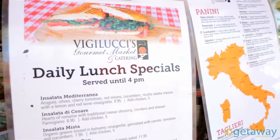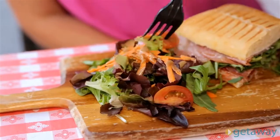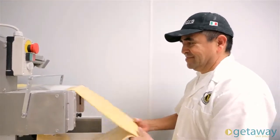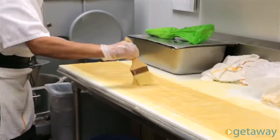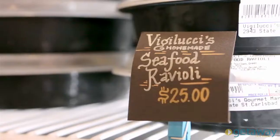The market features daily lunch specials and a full menu that includes authentic Italian paninis and hearty salads. Plus, they have homemade cannoli for dessert. Yum! They also make their own pastas in-house every day. The beautiful handcrafted lobster ravioli is one of their most famous and beloved dishes.